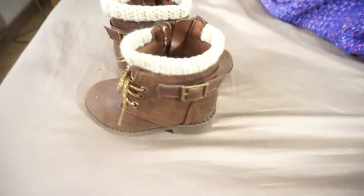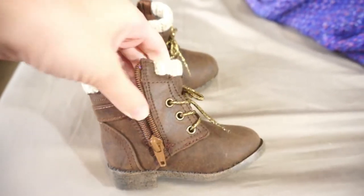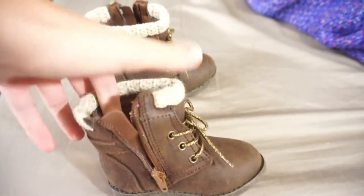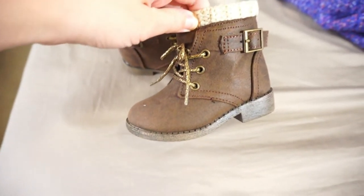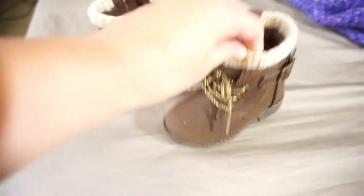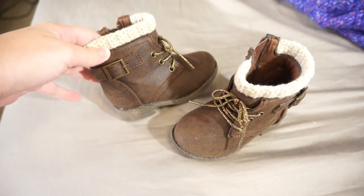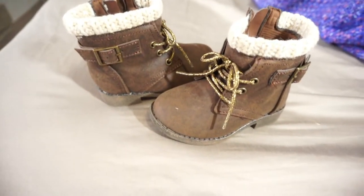I also got her a pair of boots — I'll insert a clip here. I don't have them with me currently because I got them a few weeks ago and she's already started wearing them, but they're so cute. These are from Walmart, from the Granimals brand. They're a really nice fall and winter boot. The inside is kind of squishy so it's super comfortable around her foot. I love these boots for her, and they're just a really nice pair of boots for being so inexpensive and from Walmart.